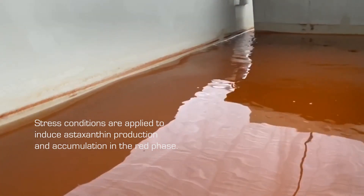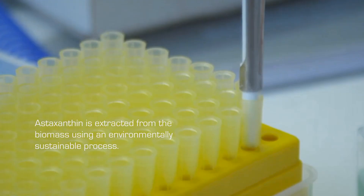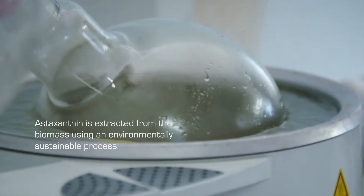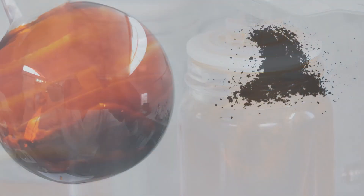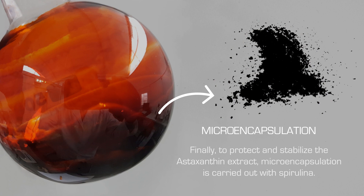After harvesting and drying the biomass, a red powder is obtained, which undergoes a sustainable extraction using eco-friendly natural solvents. This results in an oil rich in astaxanthin with the highest quality, maximum performance, and lowest environmental impact. The last step is the patented process of stabilization and microencapsulation of the astaxanthin extract with spirulina oil powder.